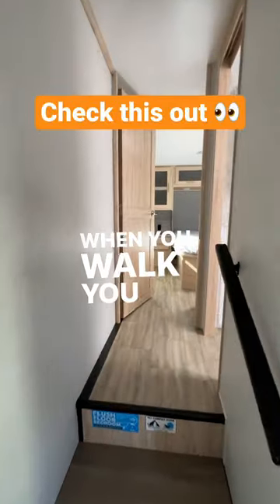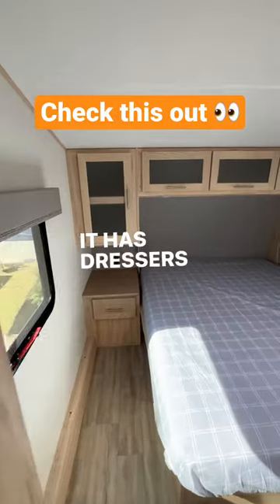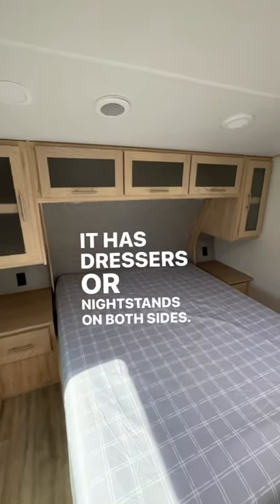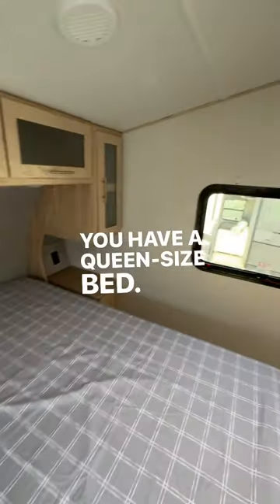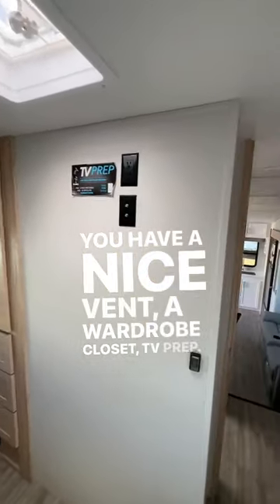When you walk forward, you go straight into the bedroom. It has dressers or nightstands on both sides. Cabinets all above. You have a queen-size bed. You have a nice vent. A wardrobe closet. TV prep.